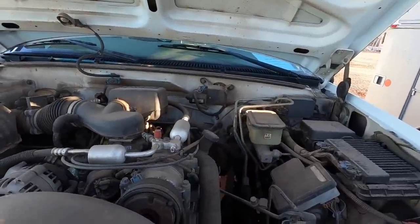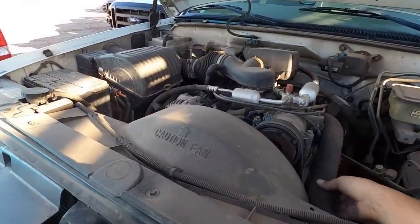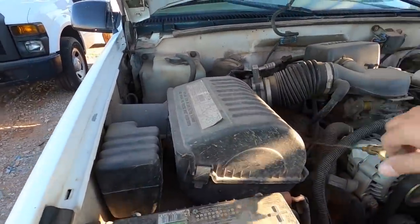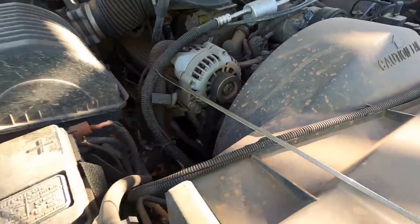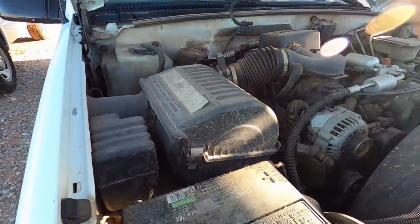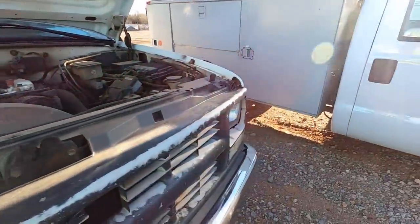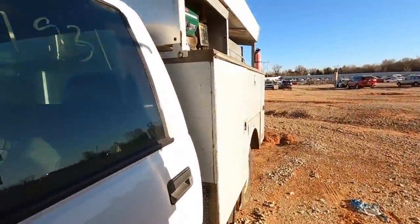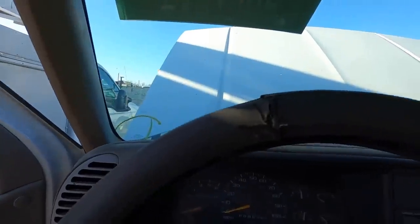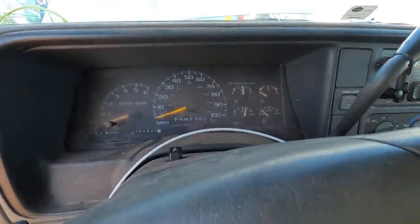Unfortunately we don't have time to get a jump start on any of this today, so if it doesn't start, it is what it is — going old school. The engine oil looks a little dirty but not nearly as bad as some of the stuff we've seen out here. I don't want to touch the transmission dipstick — it's covered in grime. Let's put the key in it and see. Dead as a doornail. Go figure.